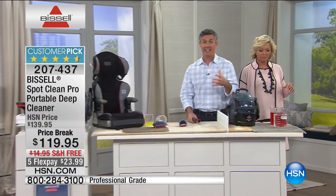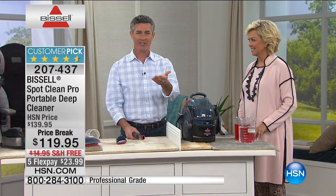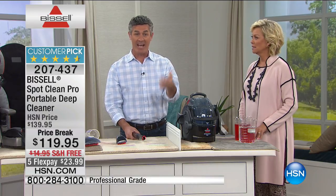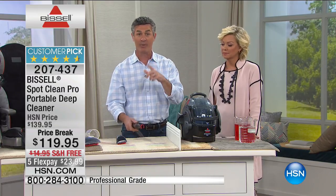It doesn't matter if it's a new spill or an old spill — you're going to get all that dirt and grime out and make it look great again. A review said: 'My car is 11 years old and I've never done anything with the upholstery inside, but I took the deep cleaner to it and it looks new again.'